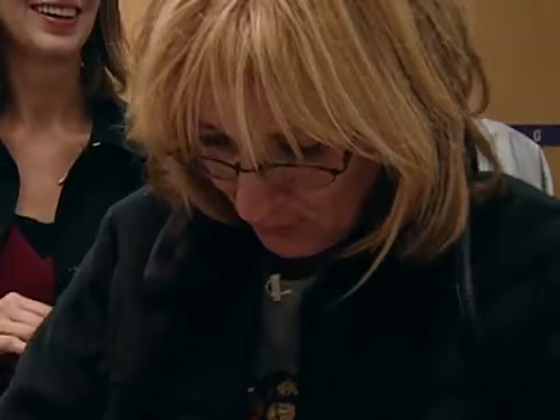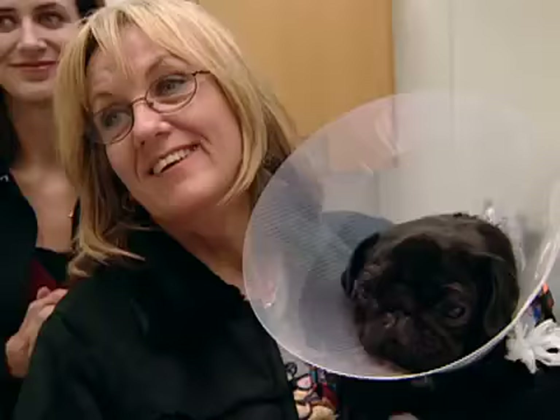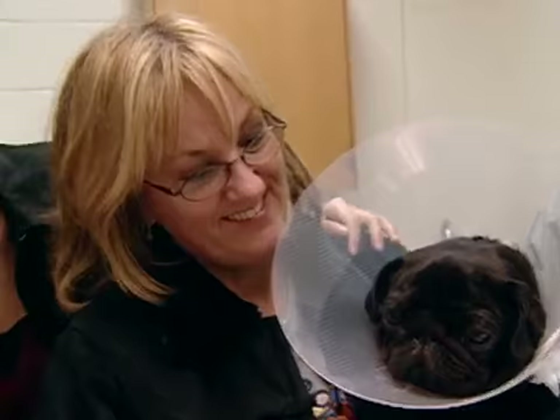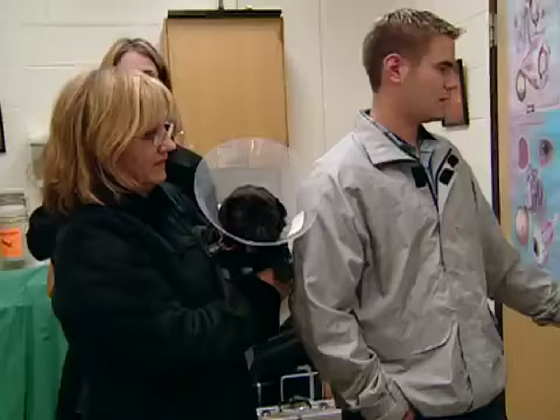Timmy's vision may still be cloudy, but there is one face he can see clearly. His owner Nancy is overjoyed at the reunion: 'He looks better than what I thought he would.' The family says their goodbyes and thanks to the veterinary team.